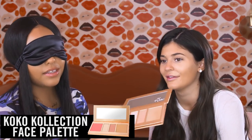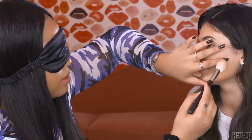Should we do some bronzer? I'm using this — I believe it's the Cocoa Collection. I forget what side the bronzer's on. I'm aiming for the bronzer. I think it's the bronzer. I'm gonna see if she blends right there.